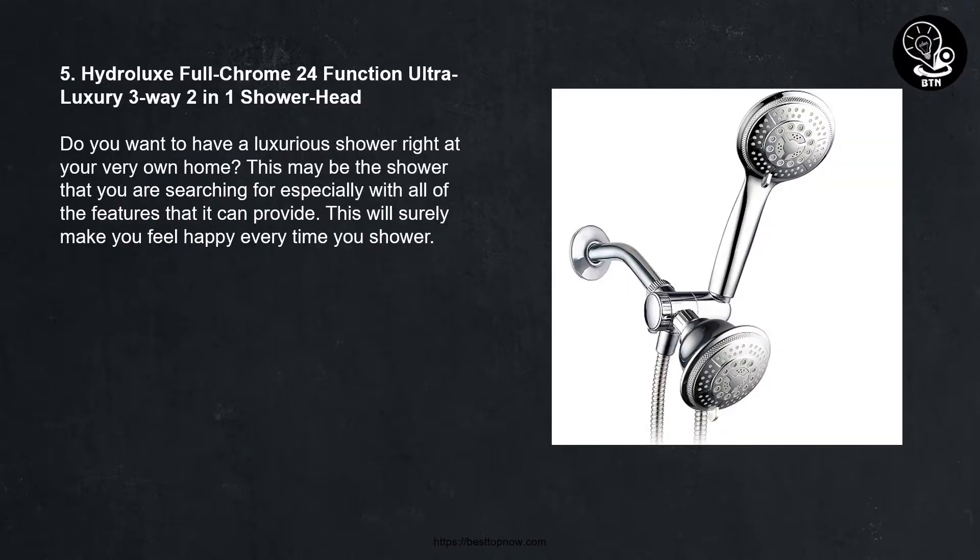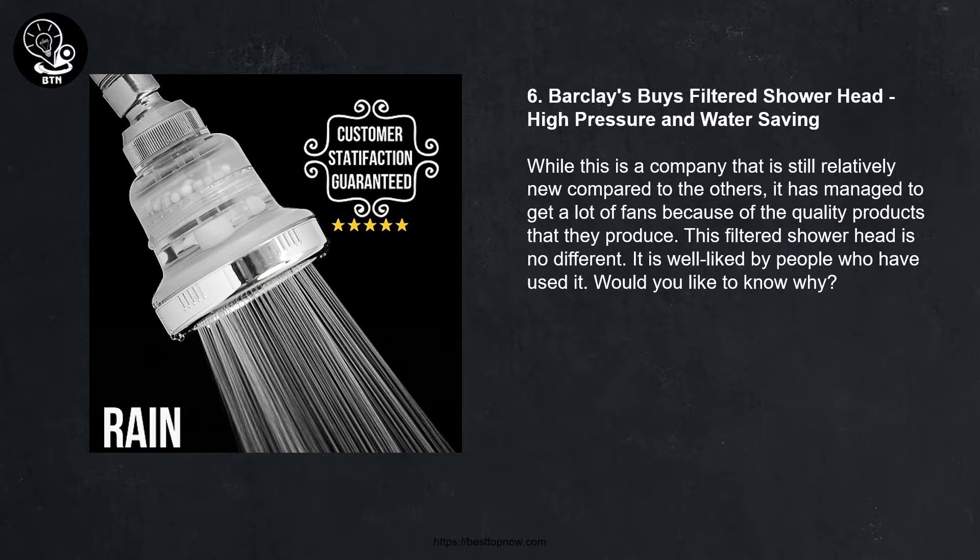Number five: Hydraulics Full Chrome 24-function ultra luxury three-way two-in-one shower head. Do you want to have a luxurious shower right at your very own home? This may be the shower that you are searching for, especially with all of the features that it can provide. This will surely make you feel happy every time you shower.